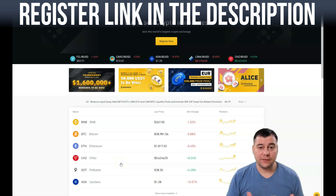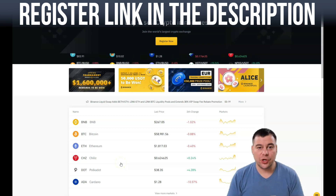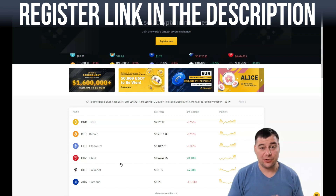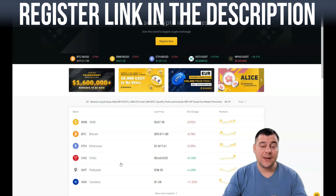Hi everyone. In this video I want to show you the easiest way to buy cryptocurrency. Bitcoin, Ripple, Cardano and other coins are the tokens you want to buy — you can buy them literally in minutes.